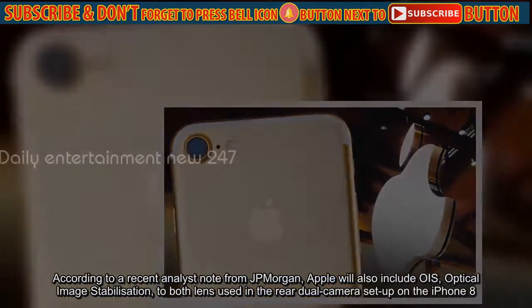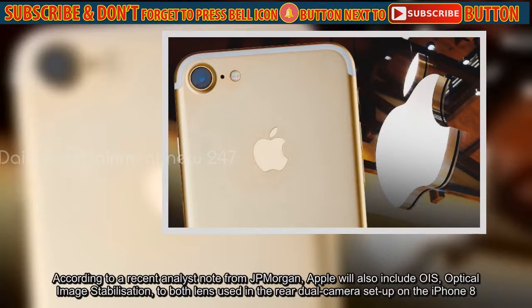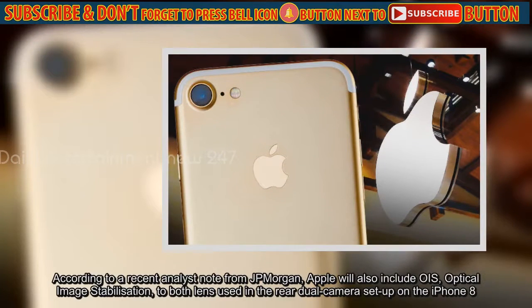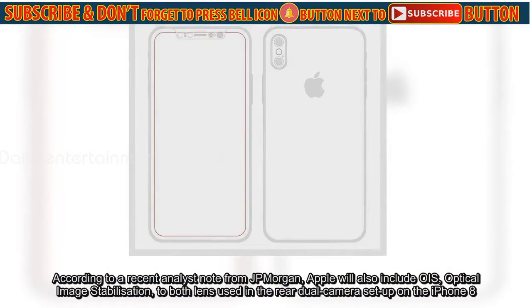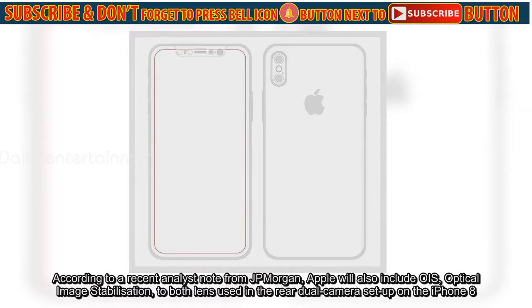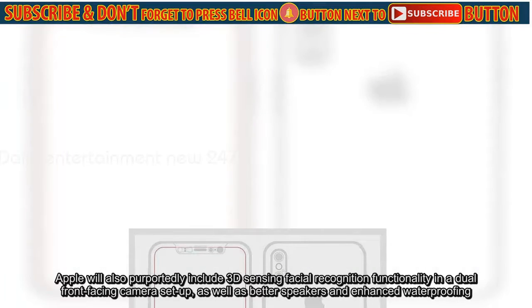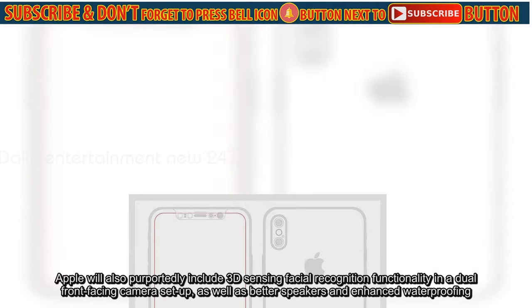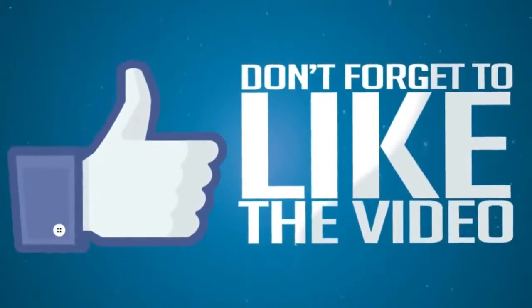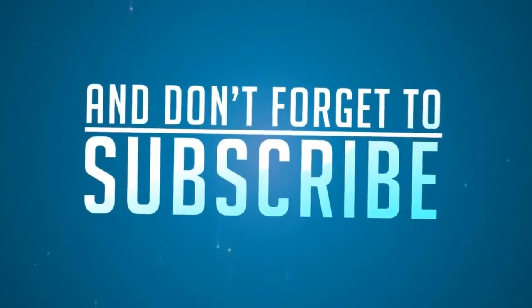According to a recent analyst note from JPMorgan, Apple will also include OIS to both lenses used in the rear dual-camera setup on the iPhone 8. Apple will also purportedly include 3D-sensing facial recognition functionality in a dual front-facing camera setup.